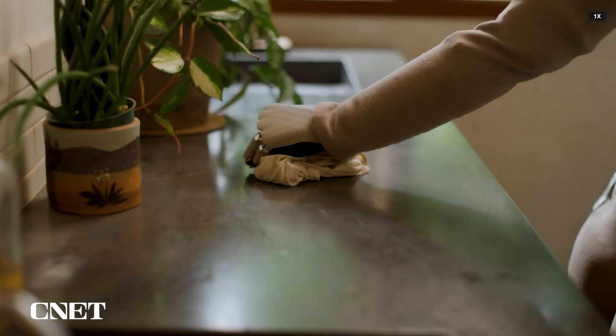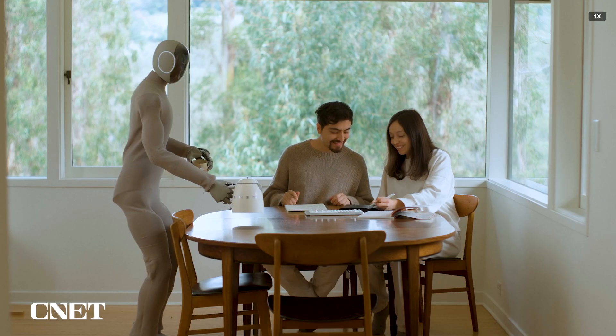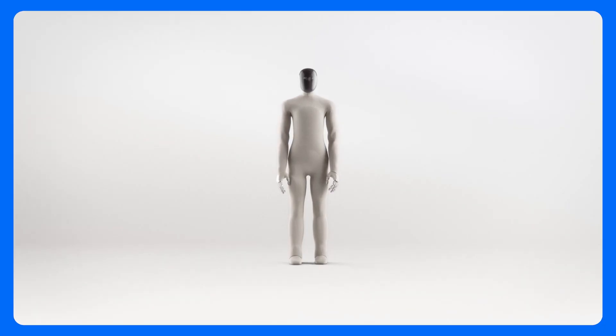Robotics company One X recently released video of its new robot, Neo Gamma, doing various tasks in a home setting. We dig into all the details, explain how Neo Gamma is different from its predecessor, and where the world of home robotics may be headed.